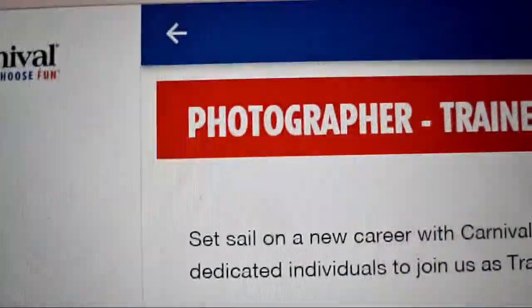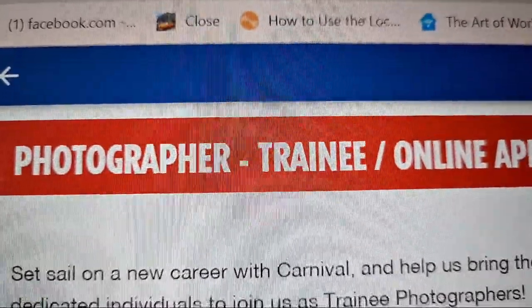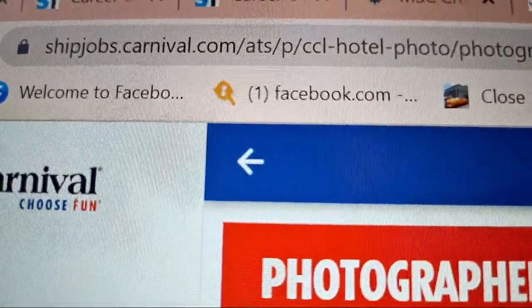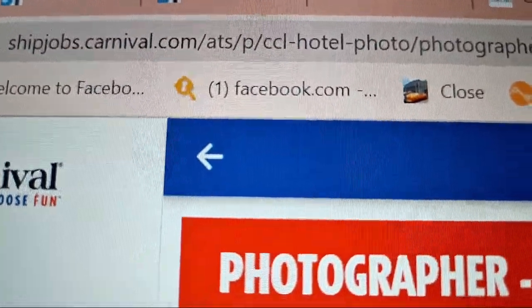The ATS scans your CV for relevant keywords and phrases to determine if you meet the job requirements. For example, I found a Carnival Cruise photographer training job — if you look at the application URL it says 'ship-jobs.carnival.com/ats.' That's exactly what I'm talking about. Let's dive deeper into what this ATS means for you as a job seeker.